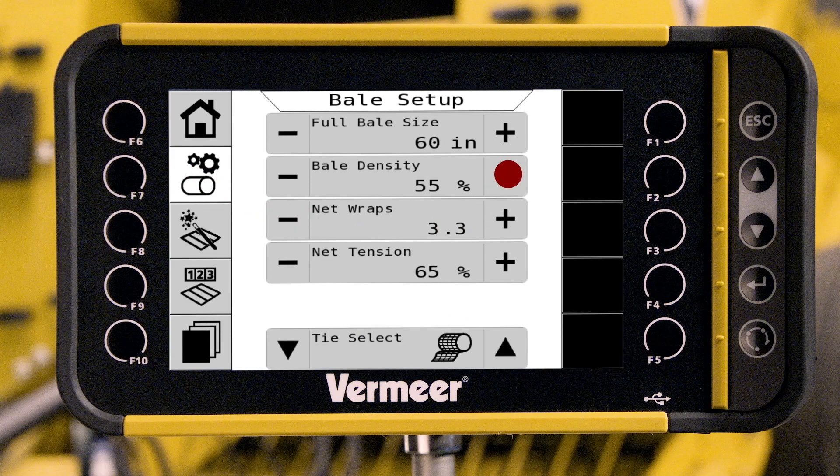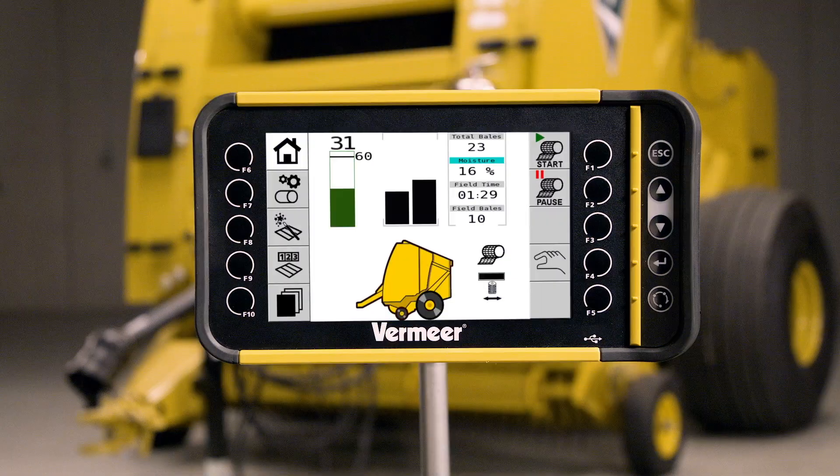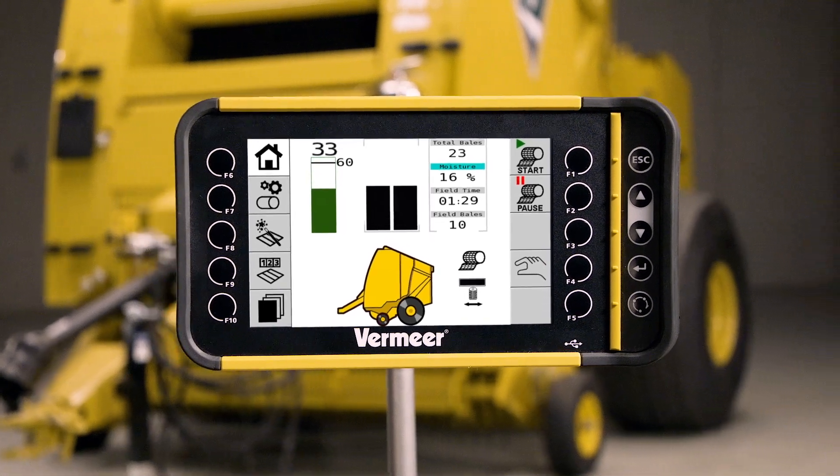Adjust your bale's density, set your net wrap tension, and change the number of wraps applied, all from the Atlas Pro control system's bright 7-inch touchscreen display.